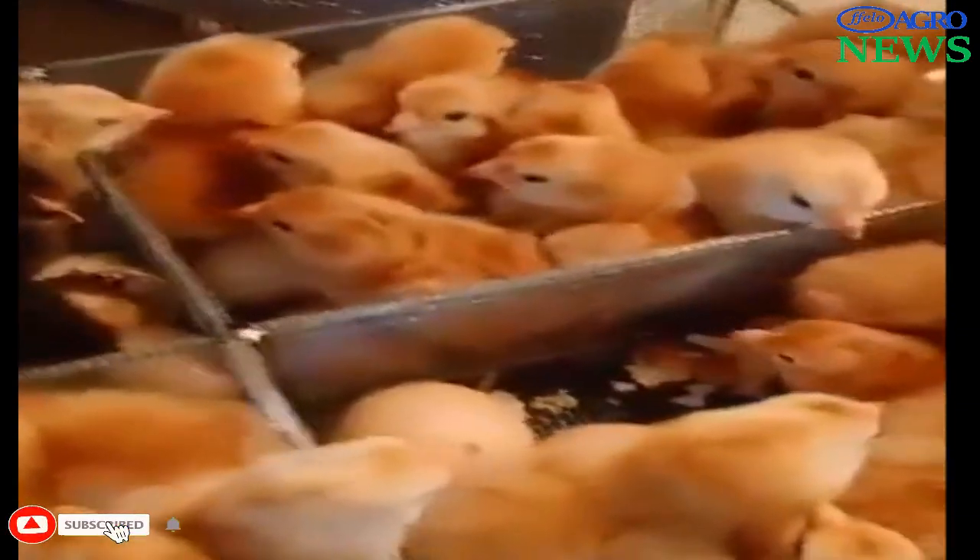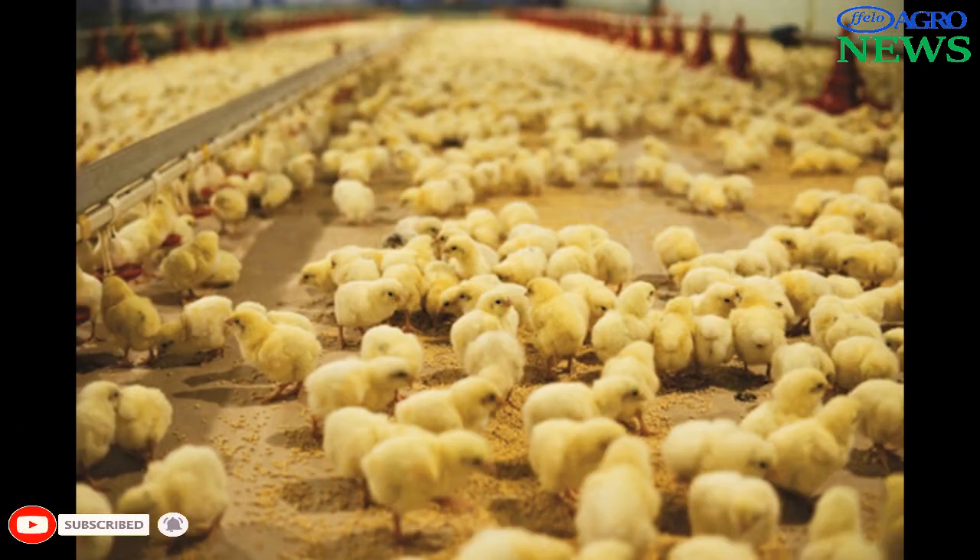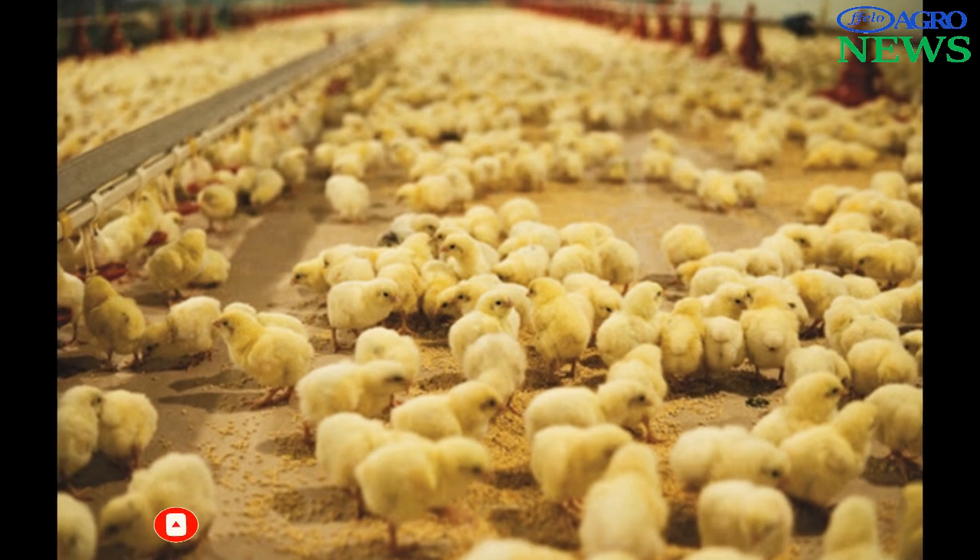Welcome to Fellow Agro News. This video has three sections where you are going to learn basic procedures to ensure better chick survival and growth.